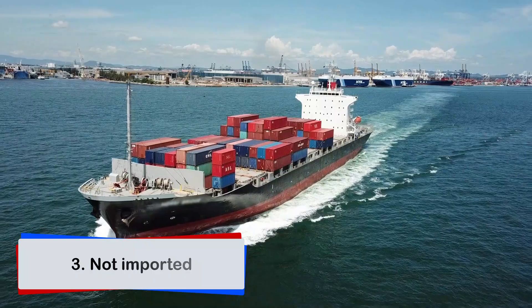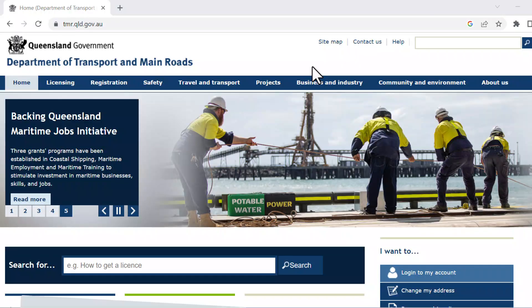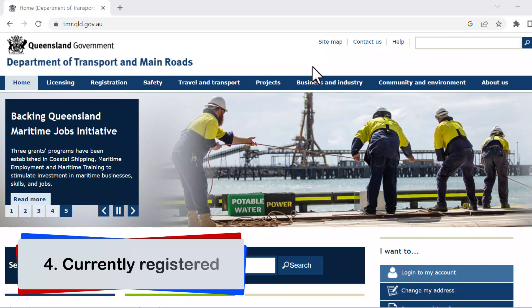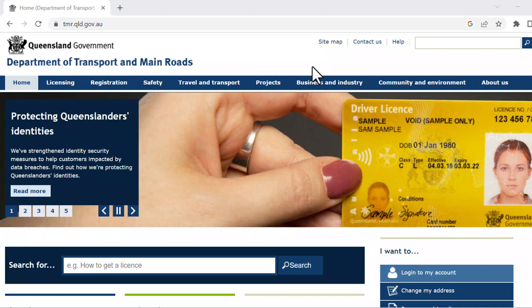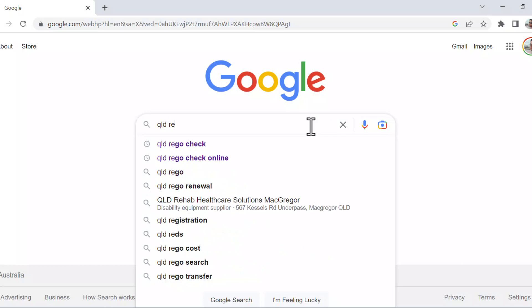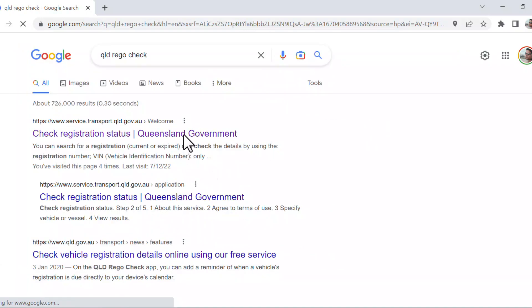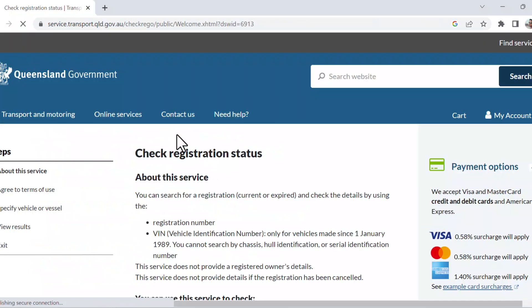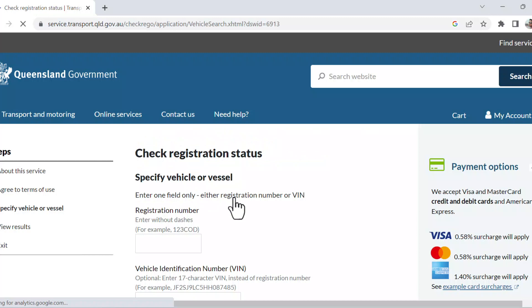Your car must not be a personally imported car with airbags fitted. Your car must be currently registered. The transport departments in every state of Australia have a link on their websites which allows you to check your car registration status. If you are in Queensland, you can type 'Queensland Rego Check' on Google and click on the first search result and follow the prompts. You can find the relevant links for all states in the description of this video.